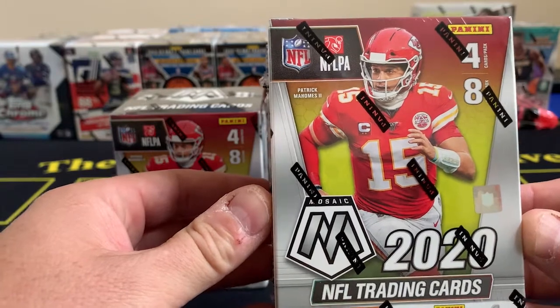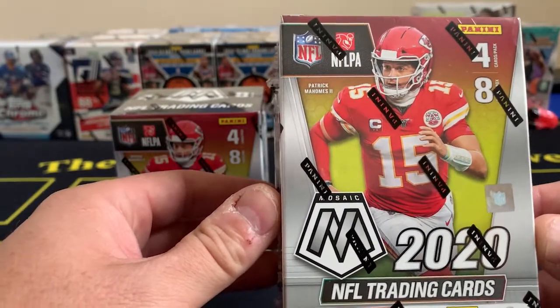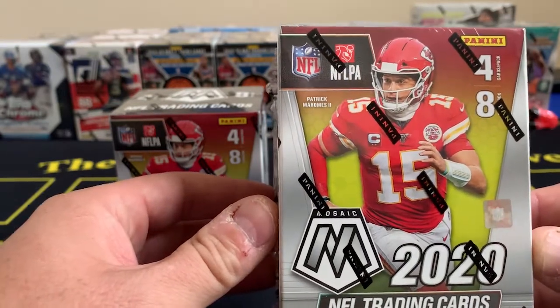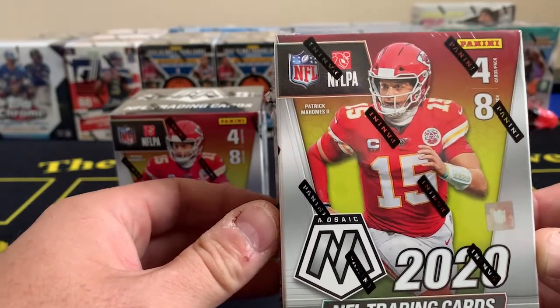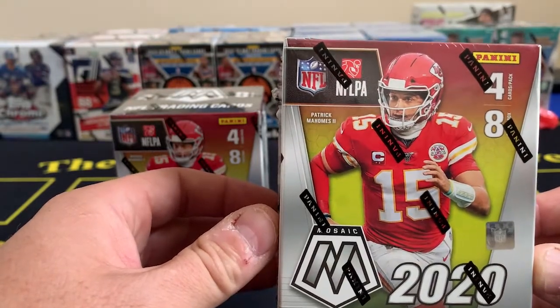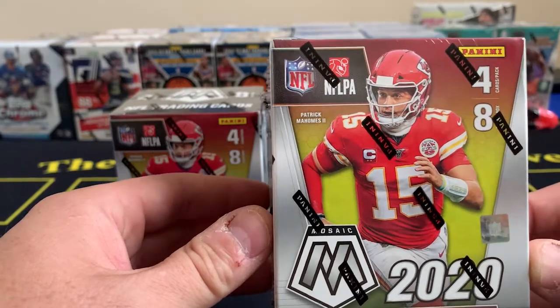They're twenty dollars at your Walmarts and Targets, but if you have to buy them secondhand from the flippers, you're getting fifty to sixty dollars a blaster box. I've done both - I've been able to get a little retail thanks to my friends, and I've bought a couple, and I did a trade for a box with somebody on Twitter. It's tough out there guys, it really is, but this is a really hot product right now - we're right in the middle of the NFL season.